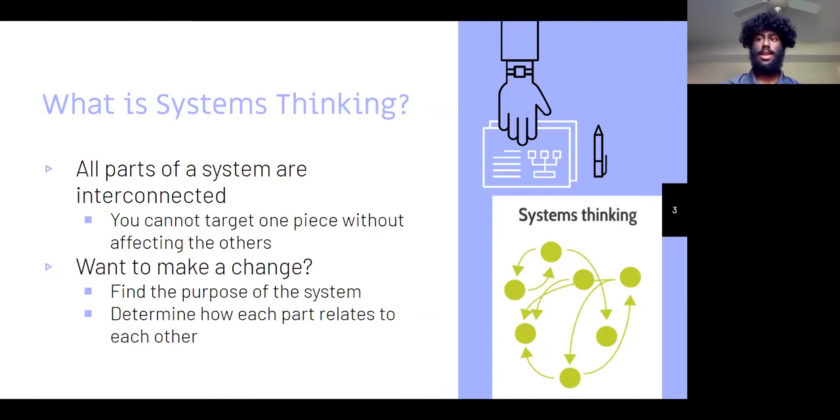Systems thinking is looking at a system as a whole instead of as a jumble of parts. In a system, all parts are connected — they're interconnected. If you change one piece, it's going to affect the whole system. Systems thinking is really important in ISE and in life because it allows us to think creatively and come to new solutions and look at problems from new avenues.